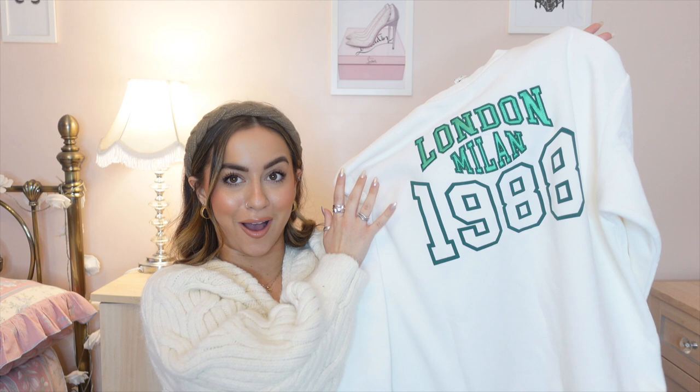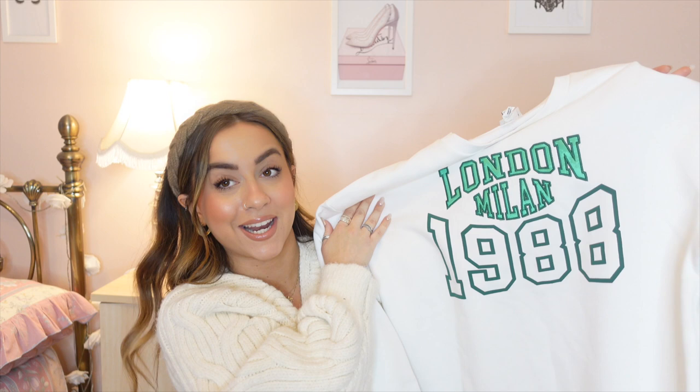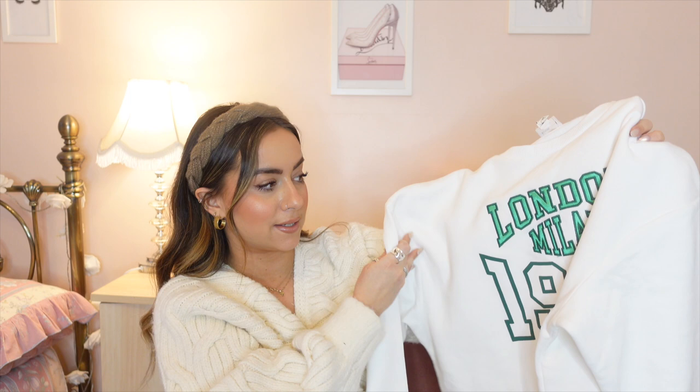Then for a slightly different vibe — slightly more casual, a little bit unisex, just threw-this-on energy — I found this sweatshirt. As you can see, it says London Milan 1988, and it's a lovely creamy off-white colour with green embroidery on the front. It's so soft on the inside, lovely and fleece-lined, and it's the perfect amount of oversized — not so much that it looks silly or unflattering, but relaxed enough that you're comfortable. That's exactly how I like my jumpers to look — really relaxed, very casual, comfy, but still put together.